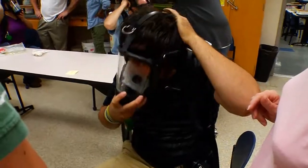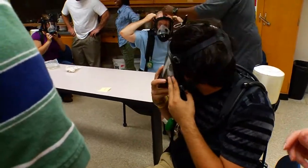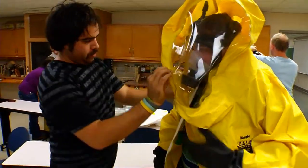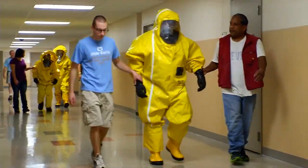Today we simulated a chemical cleanup spill where we had to get into level A suits, so we learned how to don and doff the respirators, how to put on an air pack, to put on the level A suits and try and walk around.